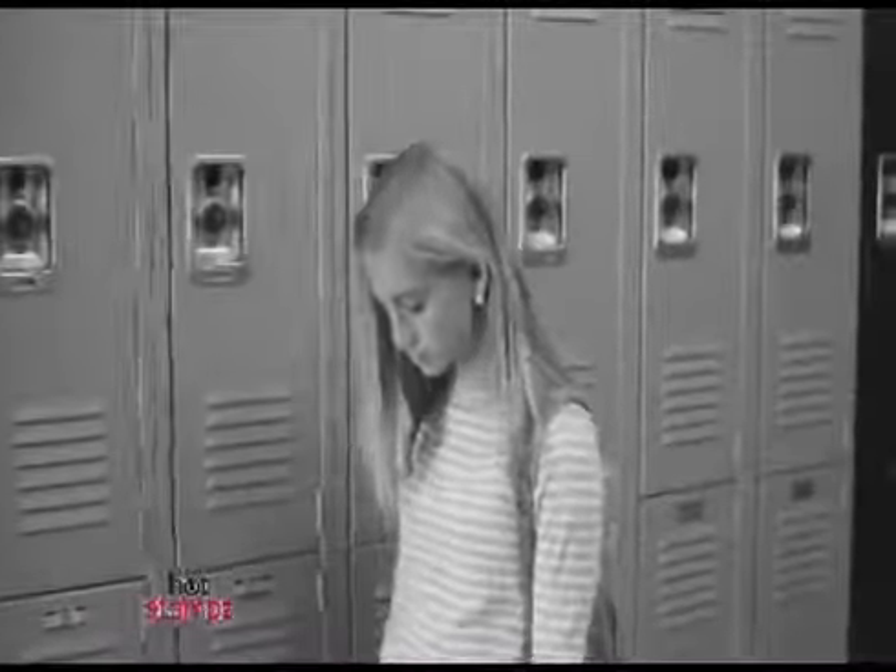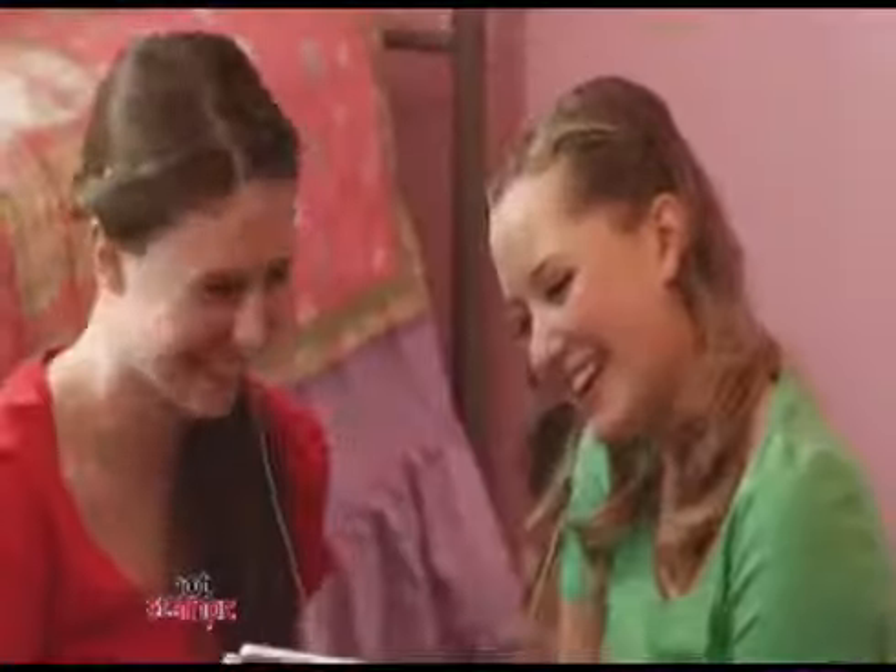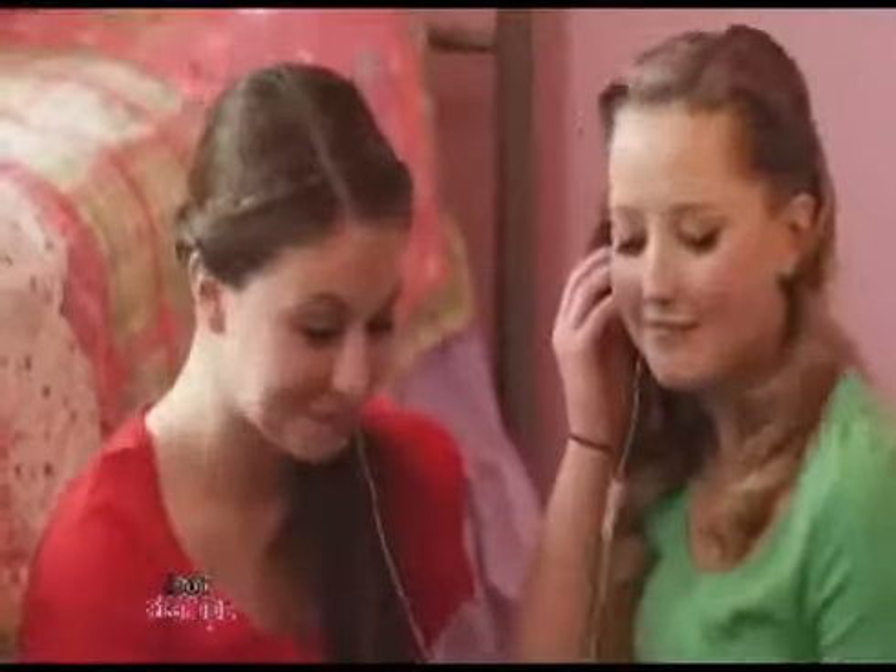Just not cutting it anymore? Are you looking for something that will dazzle your friends? Introducing Hot Stamps, the anything but ordinary hair accessory that demands attention. Hot Stamps are the stylish, hip, fun, and fashionable way to turn boring, plain hair into the next big thing.